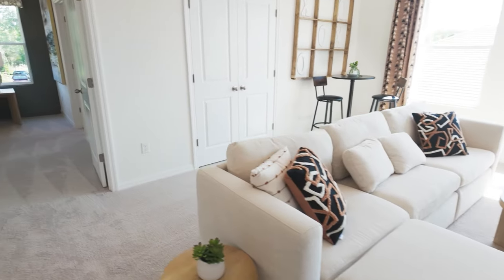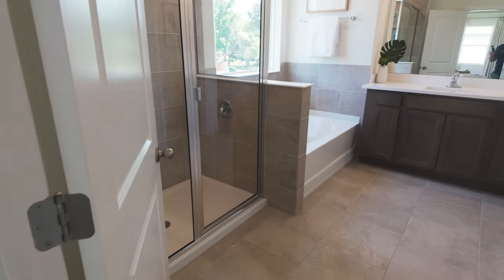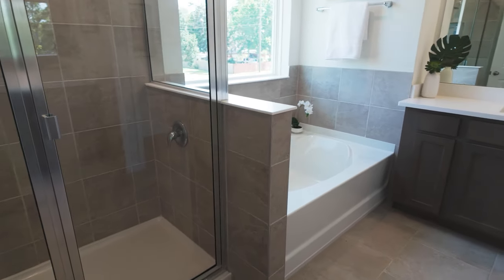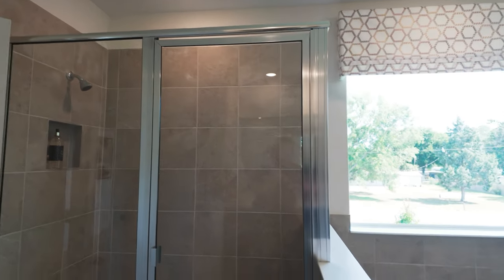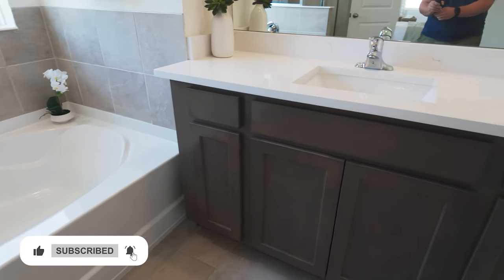Let's take a look at the primary bathroom before we forget. You've got tile from floor to ceiling, a walk-in shower, a soaker tub, dual sinks, and dual vanities — really well appointed. I love this model, especially for the price point. It's a great offering by DR Horton.